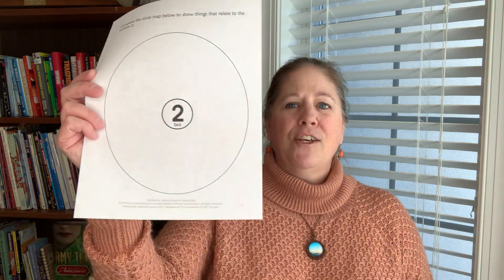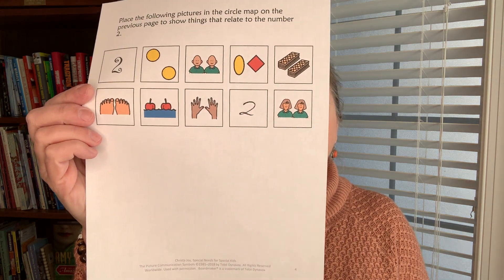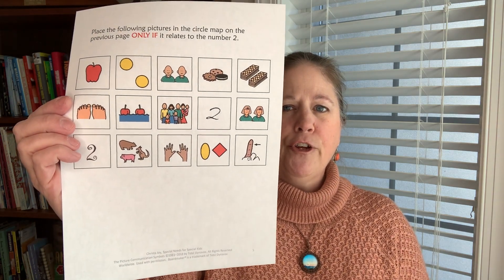I have two different ones in this packet. One is on the number two — it's a circle map where students will put in things that represent the number two. There's also a version that has some wrong answers mixed in, so this is for your early learners.